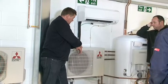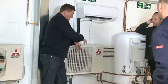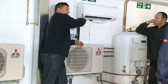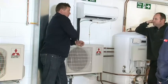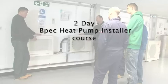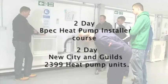Air to air heat pumps, also known as split systems, have one part of the system sitting outside the property and the other located within the living space. It is advisable to consider the FGAS certificate, as this will enable you to not only install these technologies but also service and maintain them. Air to air heat pumps are covered on both our BPEC heat pump installer two-day course and the new City and Guilds 2399 heat pump units.